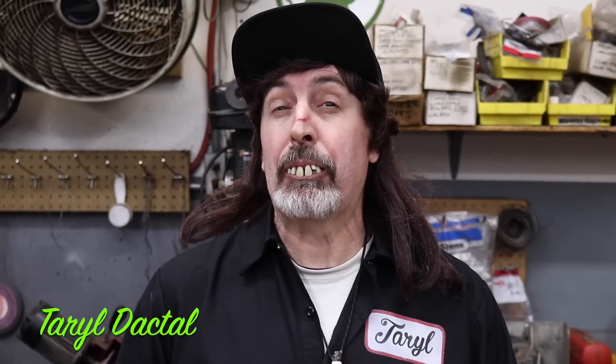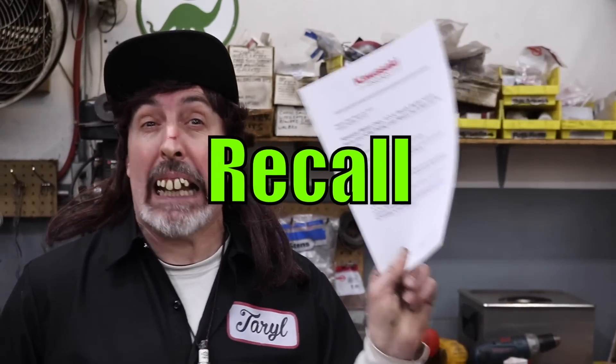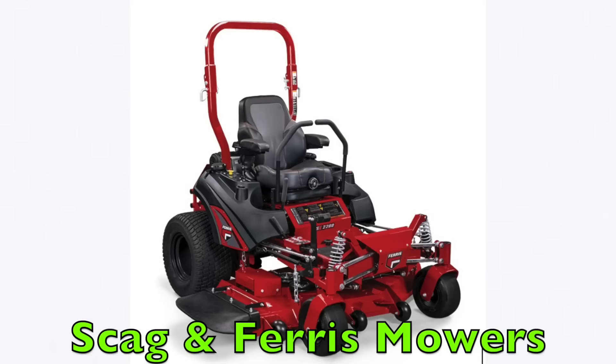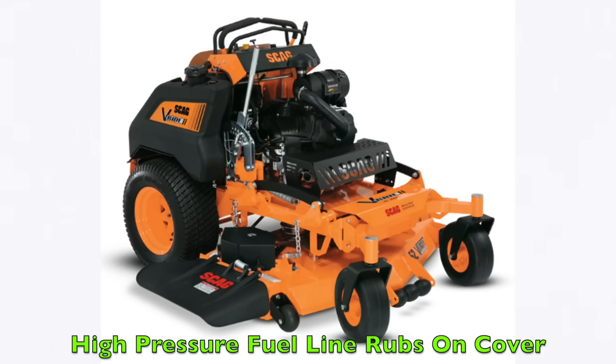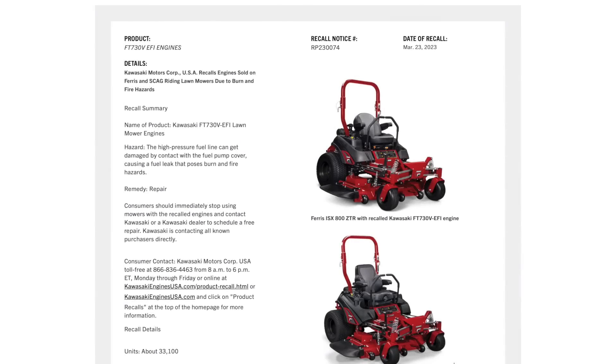Pterodactyl here, and I just want to inform you grass rats about a dangerous and immediate recall on Kawasaki engines. There's a certain model engine that there's an immediate recall on right now. It's the FT-730V EFI engine — a vertical shaft fuel injected engine that was put on Scag and Ferris mowers. The high-pressure fuel line is rubbing on the fuel pump cover, creating a leak which has the potential for a burn and fire hazard.